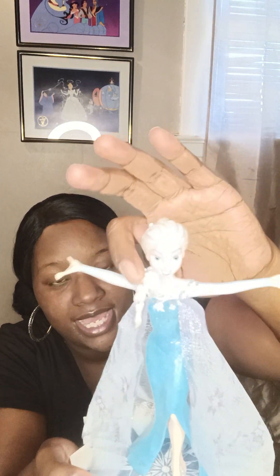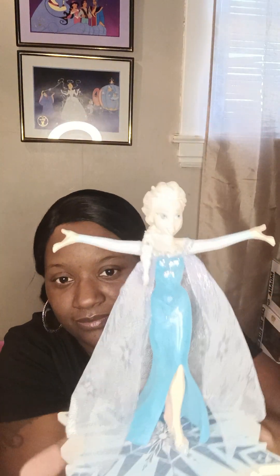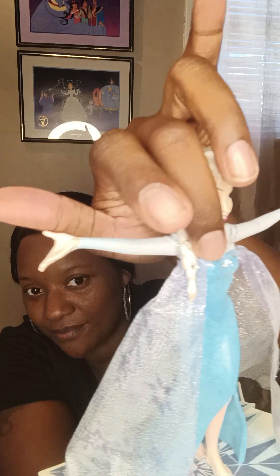Look at her braid — it has little snowflakes on it. Let me get it to focus. There we go — look at those snowflakes on her braid. She's beautiful.